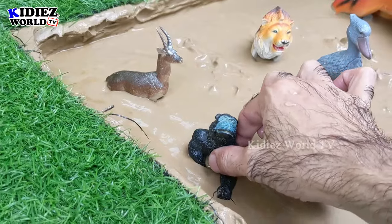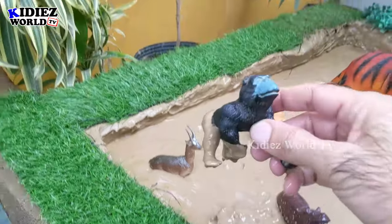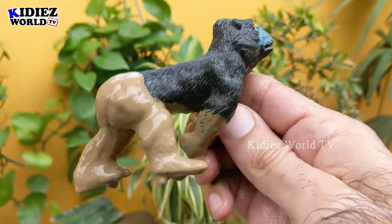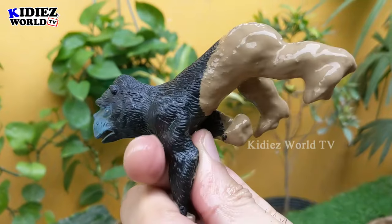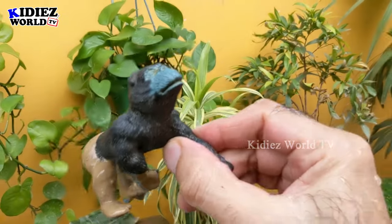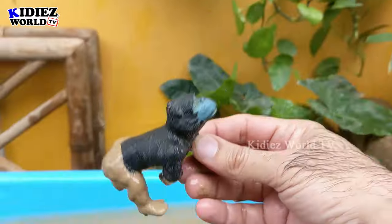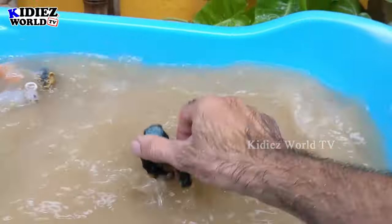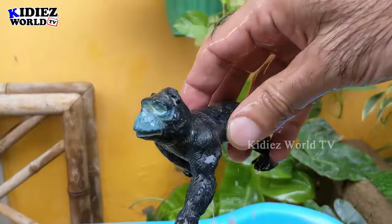The next one is gorilla — a big muscular and very wild African jungle animal. He is very very muddy now but as you can see he has the muscles, so he's a muscular animal but a very very wild one. Let's watch him — here we go, gorilla!